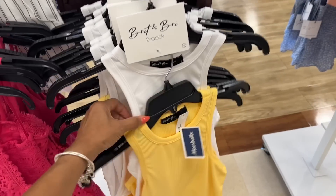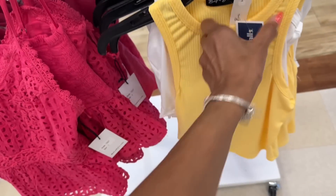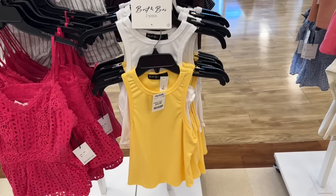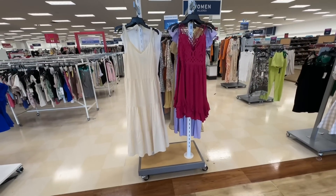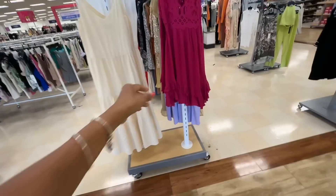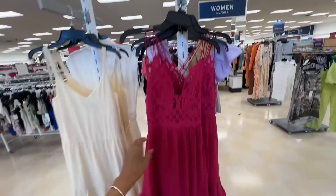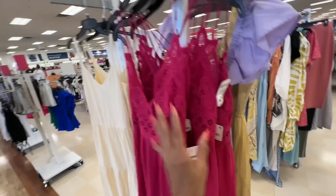I bought a pack of this before, but the white was very dirty and I had to bring it back. $15 dollars. Oh, I like that little pink dress — isn't that cute? This is very cute. Here's the price — it's $30 dollars.